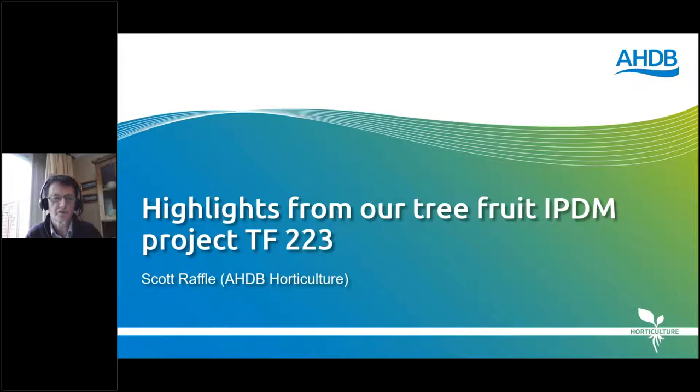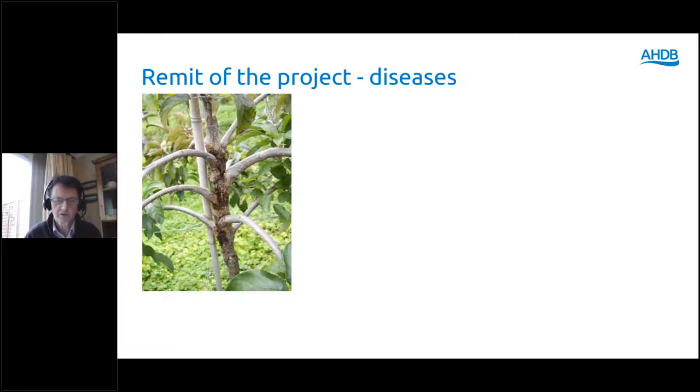I'm going to talk about TF223, an AHDB project funded for five years that concluded in March 2020. Many of you will have heard about this project at previous events at East Malling. Now that the project has ended, I want to highlight the key achievements delivered to the industry, and it will also help put the rest of the event into context. The project dealt with integrated pest and disease management on tree fruit crops in general.